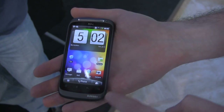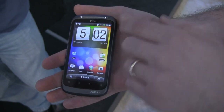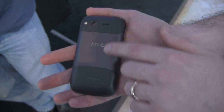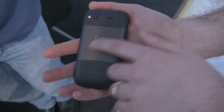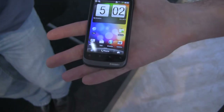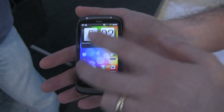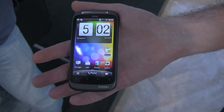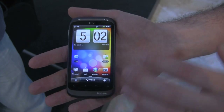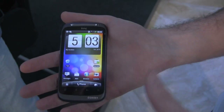They've kept the same 3.7 inch super LCD display and shrunk down the body. There's a front facing camera here, and if you turn it over, you can see they've gone with a new design language using unibody aluminium construction — nice and solid. There's a 5 megapixel camera with a flash on the back. It ships with Gingerbread and HTC Sense on top. Inside it's running a 1 gigahertz CPU with 768 megabytes of RAM and 4 gigs of internal memory — a highly specced device.